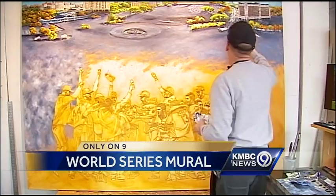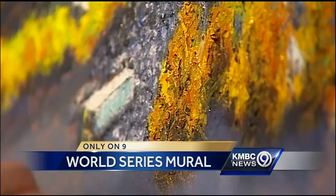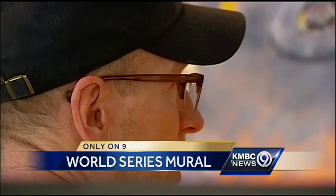Rose put two iconic images from the World Series win together to create this unique masterpiece. You can see that he has the image of the team celebrating their victory in the foreground. Behind them, the picture that's become heavily associated with the win — that sea of blue around Union Station during the World Series parade.